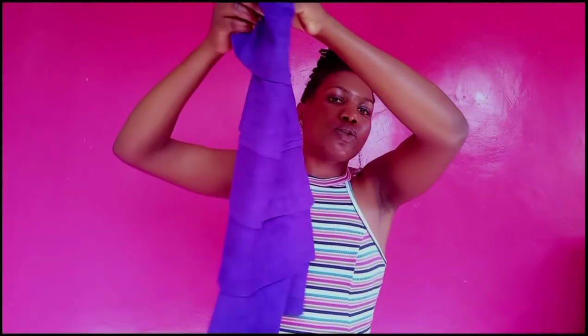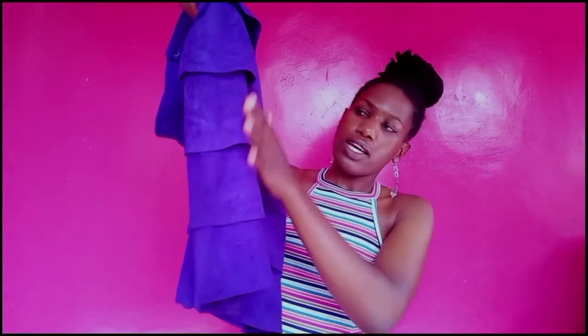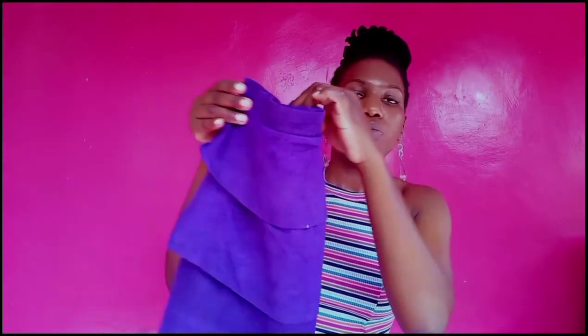So I bought this skirt, this gorgeous purple skirt. It's a beautiful purple skirt that I love very much. It's cute. It doesn't even show well on the camera, but it's a very beautiful suede purple skirt. Let's turn this.